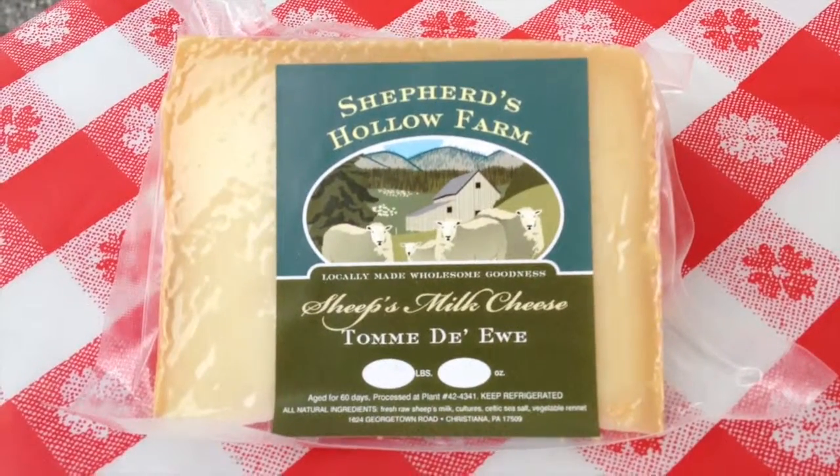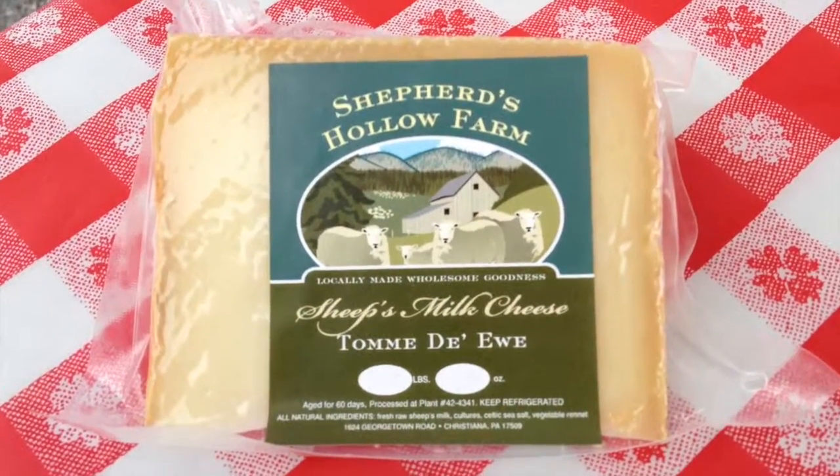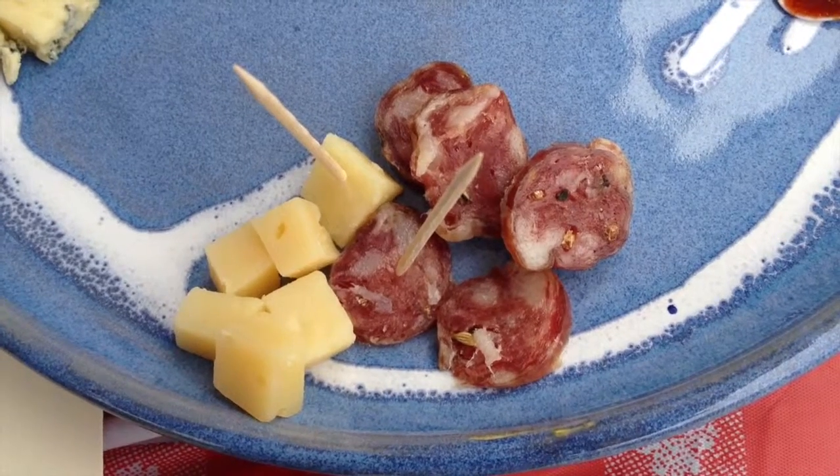From there we go on to a sheep milk cheese, and that sheep milk cheese is called Tome du You. Tome du You is like a baby Romano and it pairs very well with a Tuscan fennel sausage that's available here at market from Malloy.